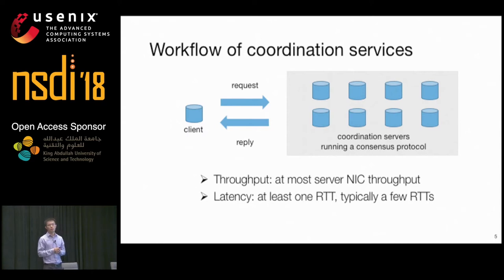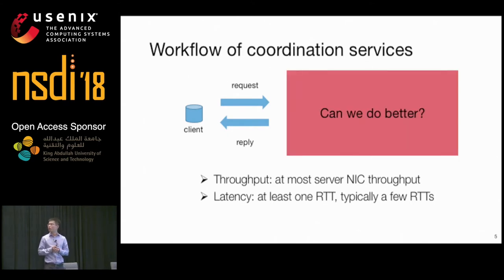Typically it takes several RTTs for the servers to agree on a decision. But no matter what consensus protocol is used, it takes at least one RTT to complete a request, because the client has to send the request to the servers and the servers have to send the reply back. The processing time at the server software stack dominates latency, not the network delay.